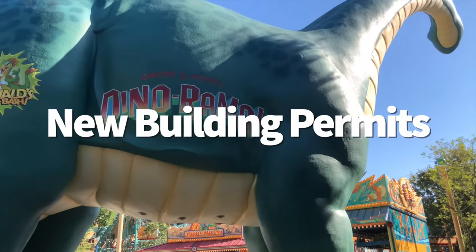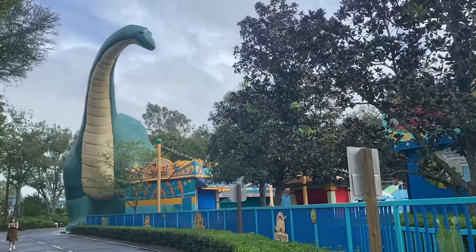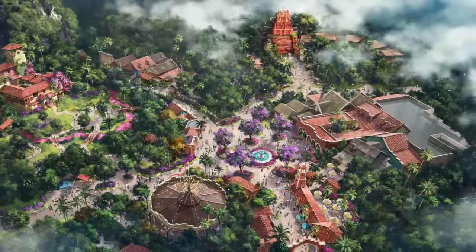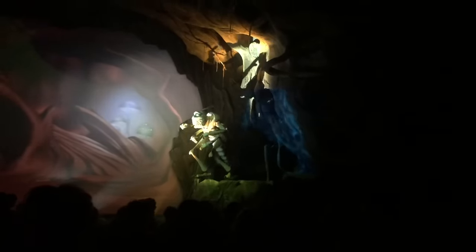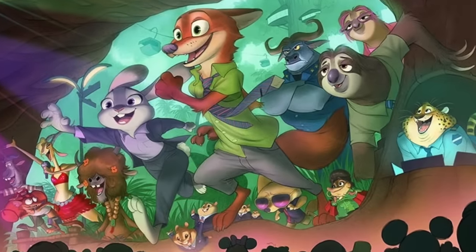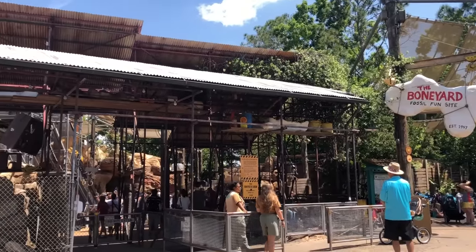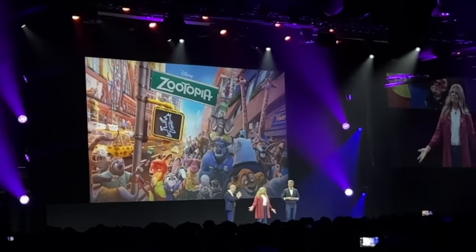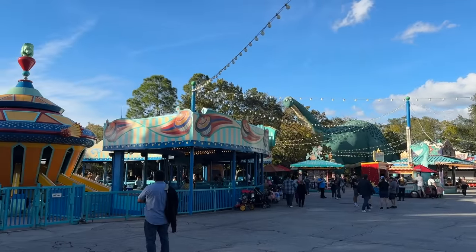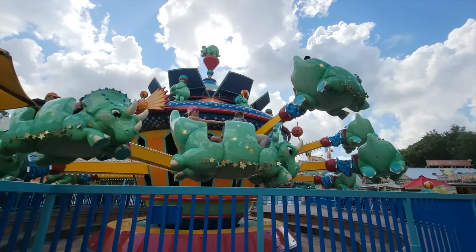Animal Kingdom is getting ready to change in a couple of major ways. First, we learned that Dinoland USA is going to be rethemed, probably to the Tropical Americas, which will host IP attractions themed around films and franchises like Encanto and Indiana Jones. Secondly, It's Tough to Be a Bug currently taking place inside the Tree of Life is going to be replaced with a new Zootopia-themed show at a later date. We don't know official timelines, but Disney officially filed a permit with the South Florida Water Management District for a trailer compound, which will offer parking and utilities for those working on site — meaning we might start to see some construction movement in the Animal Kingdom scene soon.